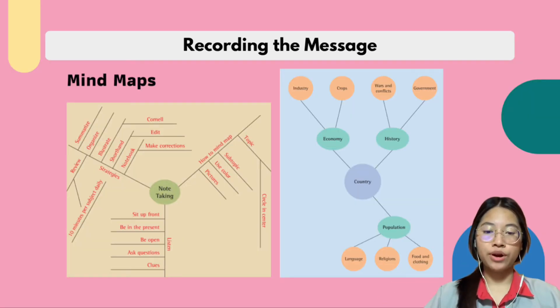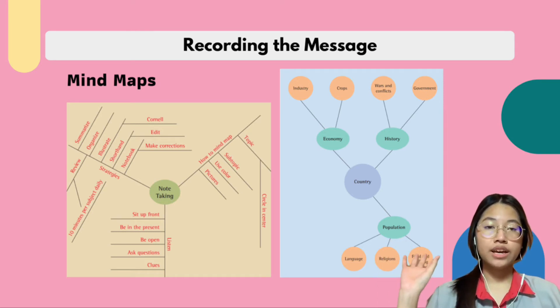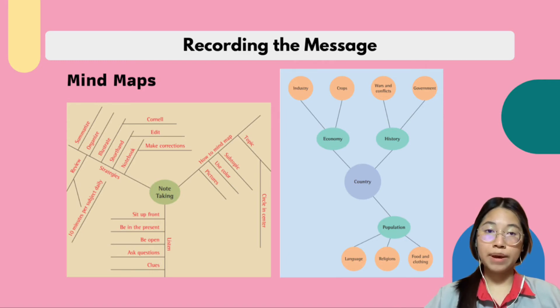Mind mapping also works as well. A mind map is a visual, holistic form of note taking — you can see the big picture, including connections to the main idea. Mind mapping starts from the main idea: place it at the center of the page, then branch out with subtopics to associations and patterns.